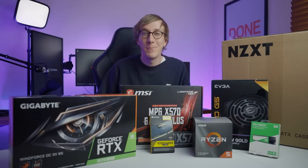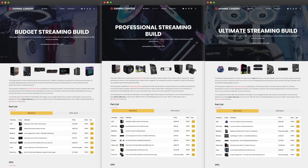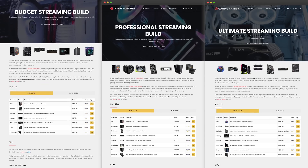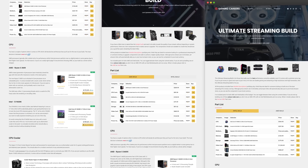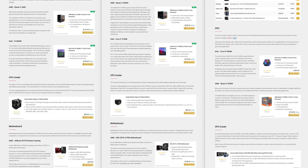I'm looking forward to building this. Many of you that have been following the channel for a while now know that every single month I put out three different streaming builds at roughly $1,200, $1,600 and $2,000. And these are systems that handle both gaming and streaming simultaneously in one PC.